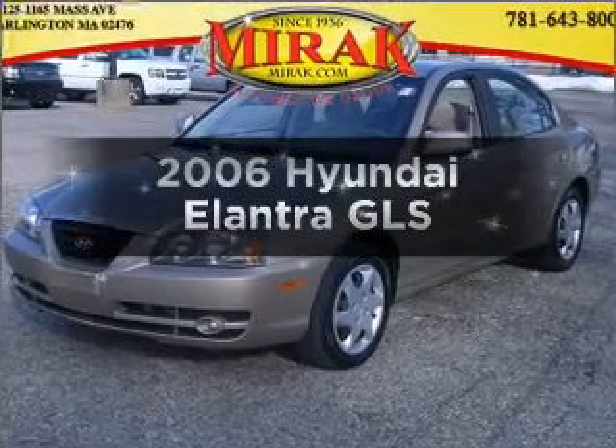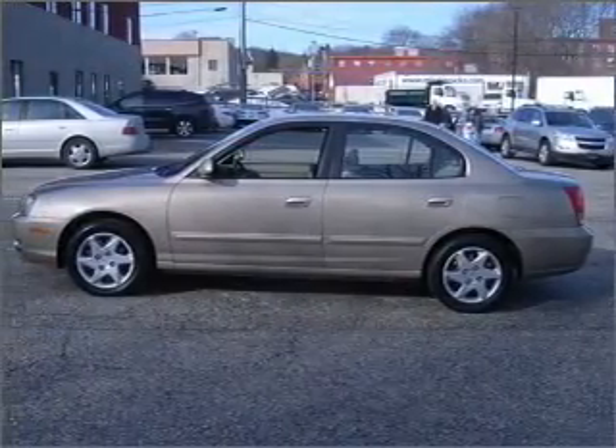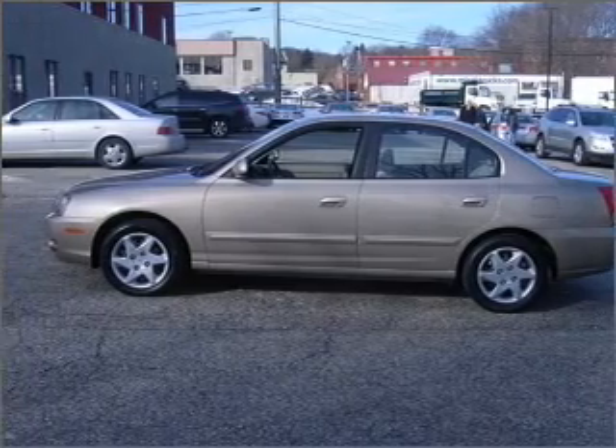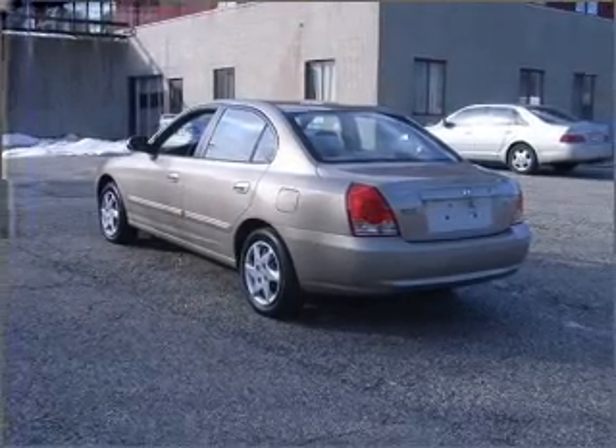Imagine yourself in this 2006 Hyundai Elantra. Travel the roads in style and comfort in this great vehicle, with an efficient 4-cylinder engine that responds smoothly to its automatic transmission.